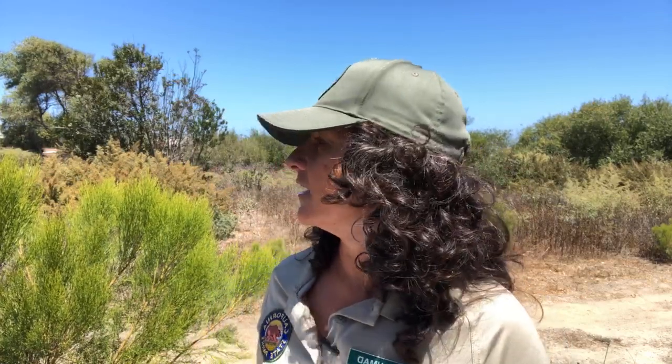Good afternoon. Hi Facebook friends. It's Maria at the Tijuana River National Estuarine Research Reserve here outside the visitor center. We are live and I am just waiting to see if anyone is joining us for today's lunchtime live. Here it is 12 o'clock on Tuesday, the usual day and time for lunchtime live.